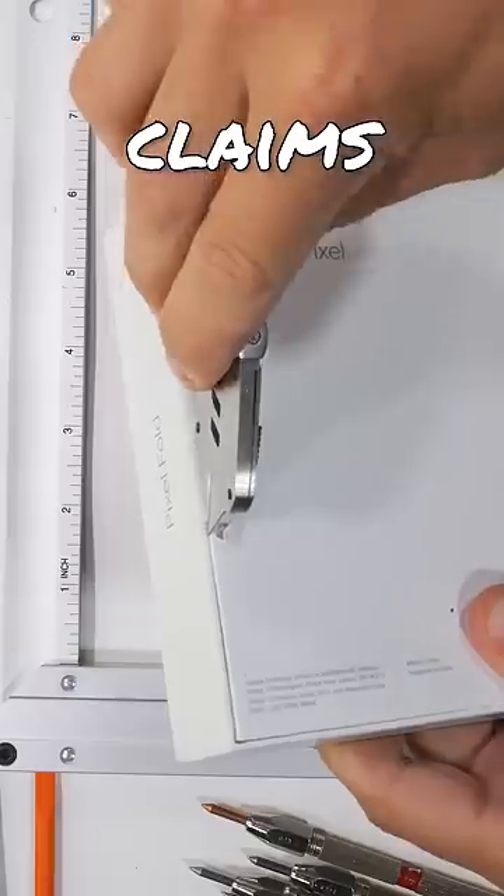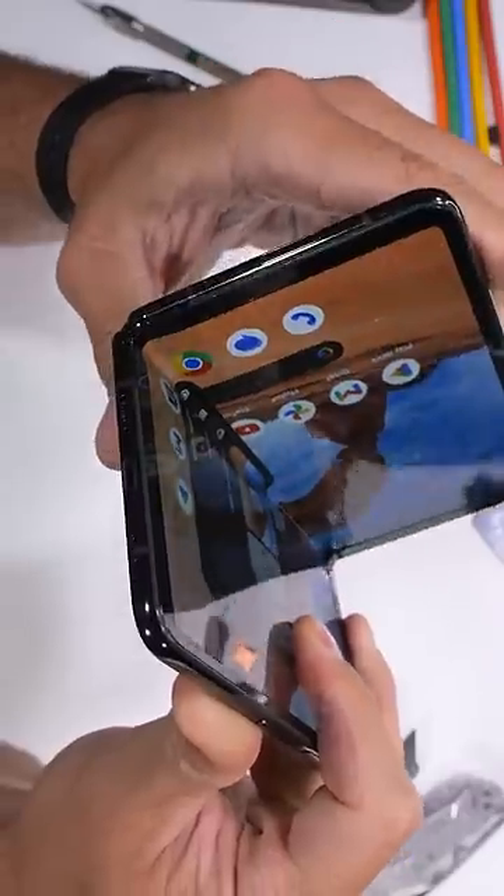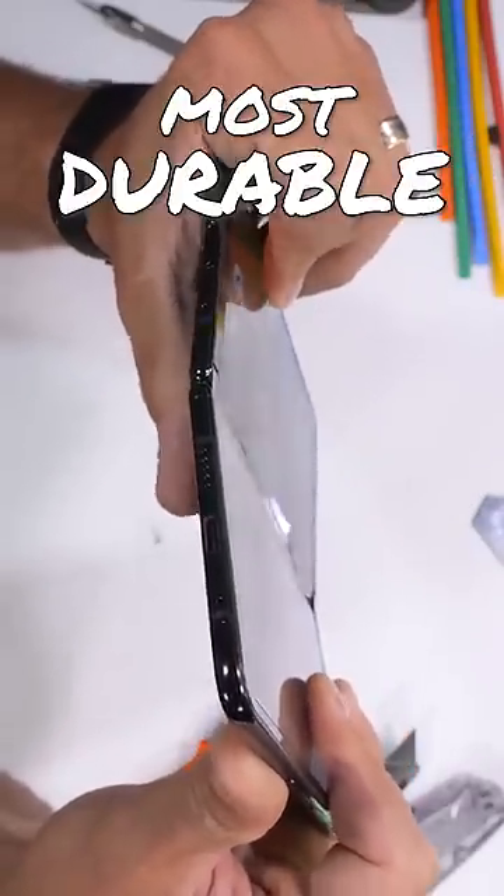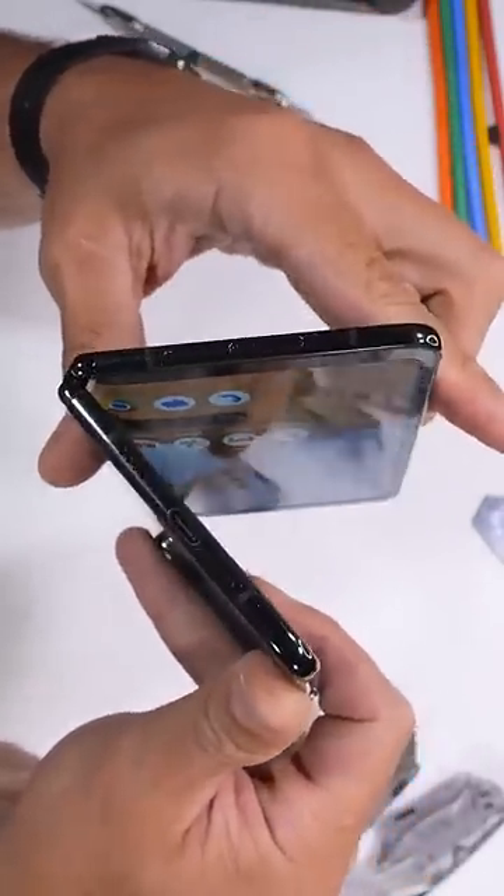The Pixel Fold. Google claims that this smartphone has the most durable hinge ever on a foldable. The folding motion does feel very good, but as far as most durable ever, that still remains to be seen.